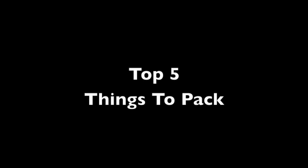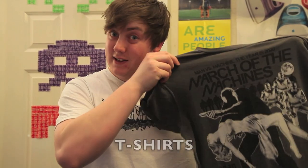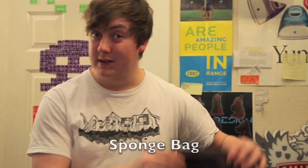It's the day of Simon's trip, so he needs to pack. He's planning on staying one night, so he's going to need an overnight bag. Socks. T-shirts. Sponge bag. Towel. Clean underwear.